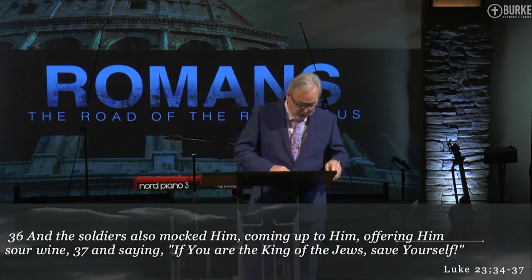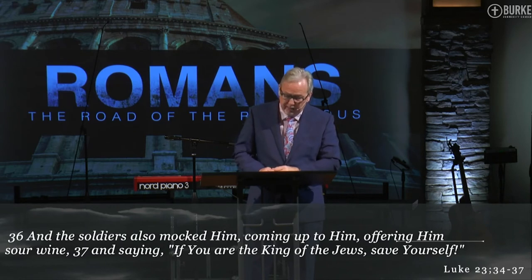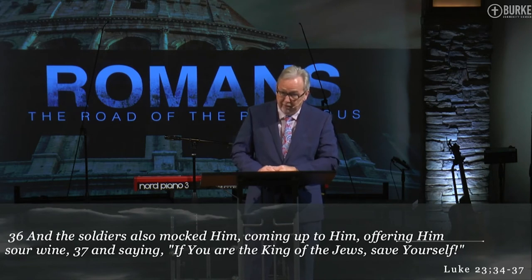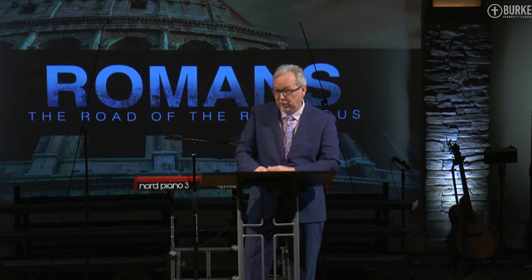Paul understood the words of Jesus and applied them — when Paul says 'bless those who persecute you,' the persecution verb is present active, which means the church in Rome was currently being persecuted. The Roman society was very polytheistic — they worshipped Jupiter, Minerva, Venus, Janus, etc. That was their pantheon of gods.